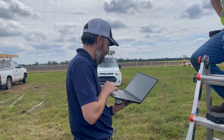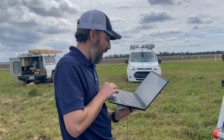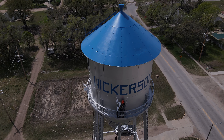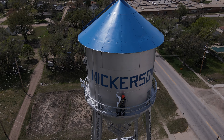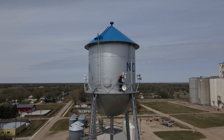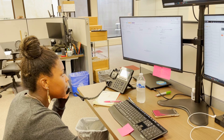We have power backup solutions in place; however, in extended outages those reserves may not be enough. Our crews are dedicated to keeping your internet going, no matter the weather, even if it means keeping generators going to power your internet until the electrical companies can restore power.